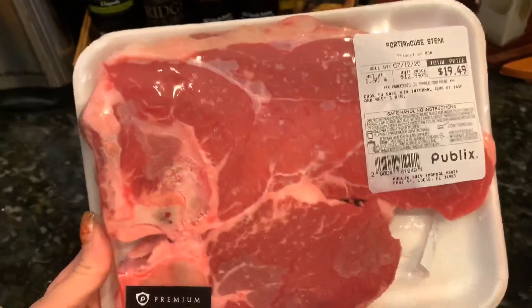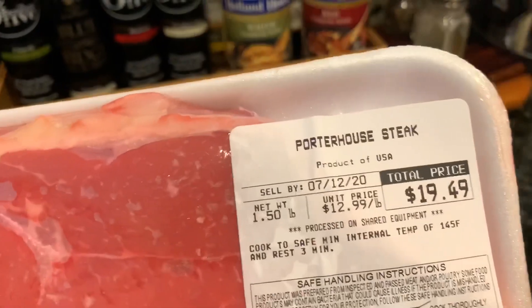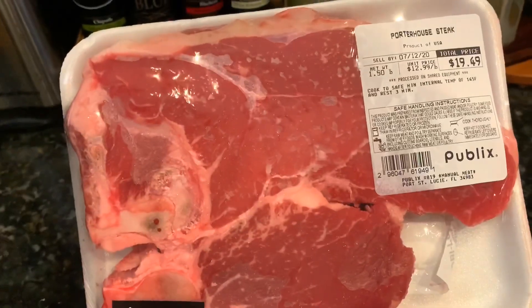They didn't have our T-bone steaks as thick as my husband wanted, so I went ahead and grabbed a porterhouse steak instead. This is going to be so good — we're going to marinate it overnight and probably have it tomorrow.